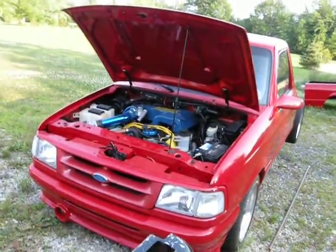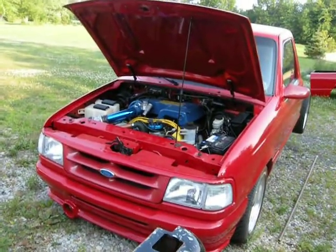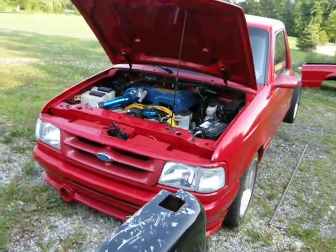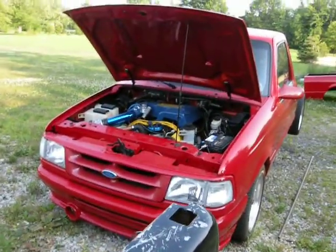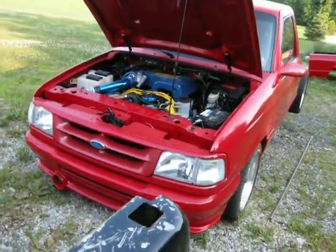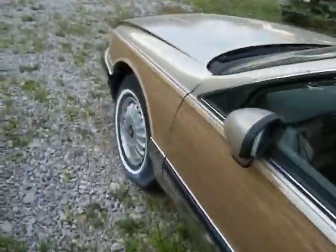I thought I'd make a quick video on the latest non-running project. The Ford is the first Ford I've ever owned. I used to work at a Ford dealership, so I know how to work on these things — it's not very difficult at all. It's probably the easiest sending unit to pull out that I've done, so I should have it together soon.